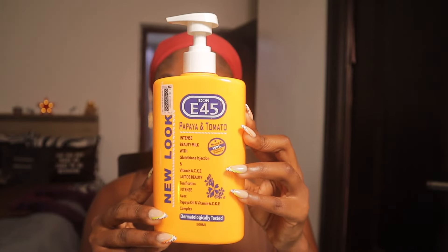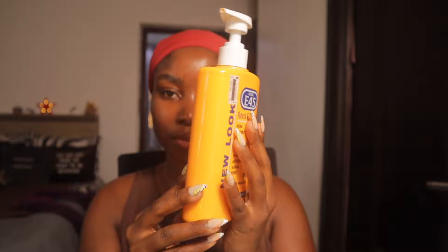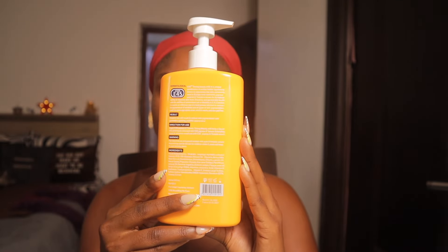The first lotion I'm introducing to you is this baby by E45. This is the E45 Icon Papaya and Tomato Brightening Lotion. This lotion is an intense beauty milk with glutathione, enriched with vitamins A, C, K, and E.